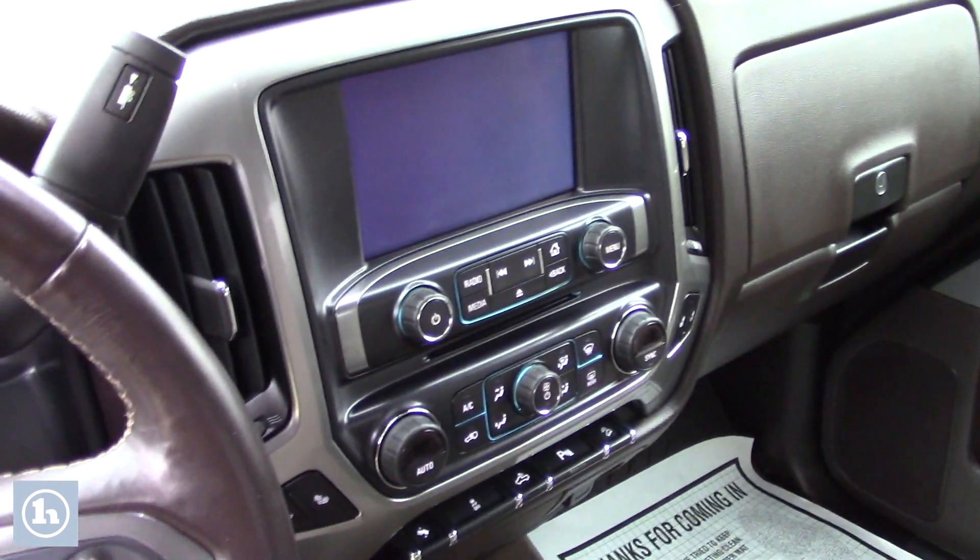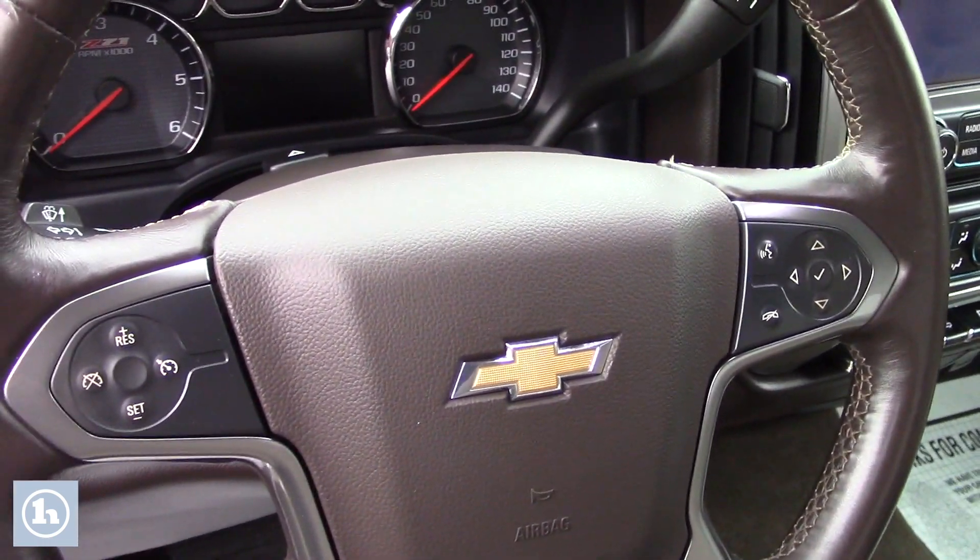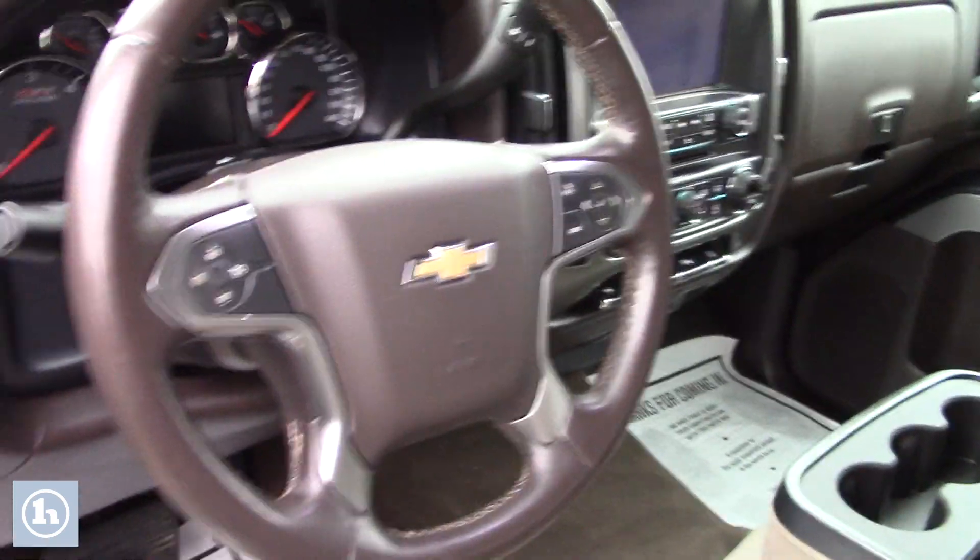You've got the touch screen that displays your backup camera as well as all your media options, all your easy-to-use climate controls, plus all the hands-free controls there on the steering wheel. The driver and passenger front seats are heated as well.